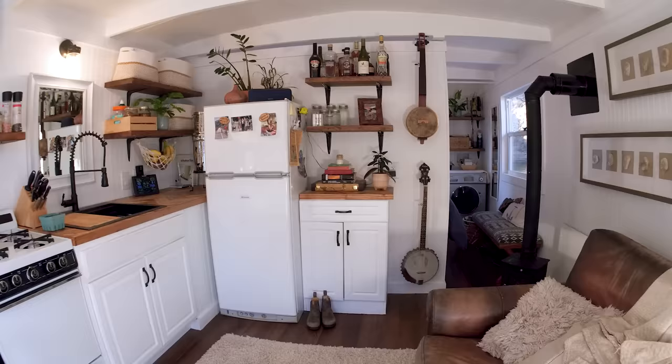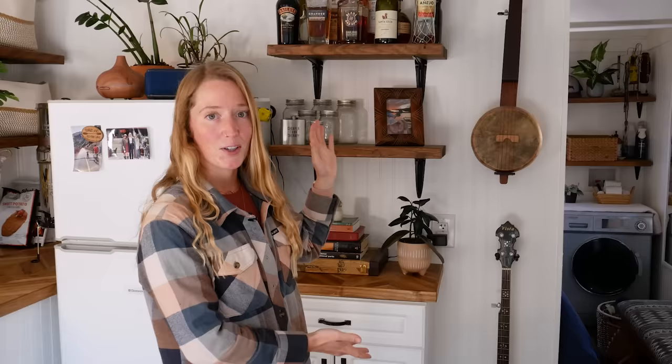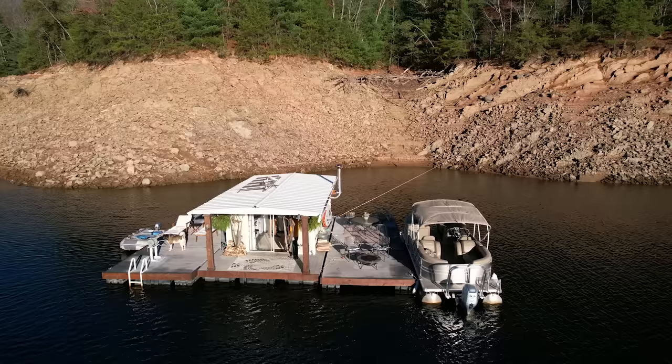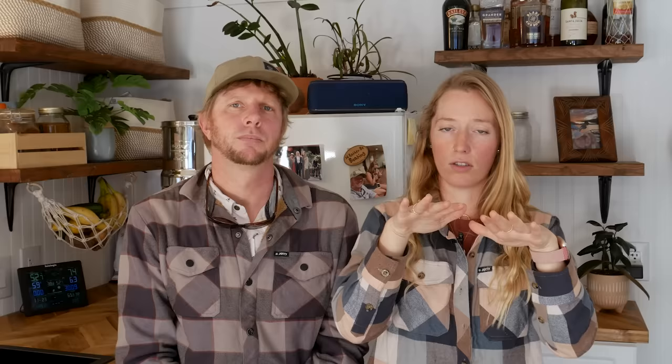Brandon plays the banjo — he's excellent at it and has two banjos here. We like featuring them as decorative items as well as an effective way to store them and keep them from falling when the boat moves. Neither of us has ever felt seasick here — it's really not that level of intensity because we're on a flat platform that shifts side to side with the wind rather than rocking like a sailboat, so it's not so bad.